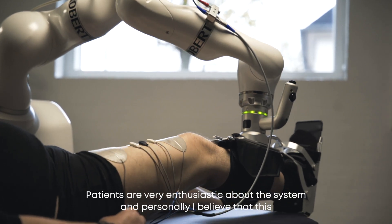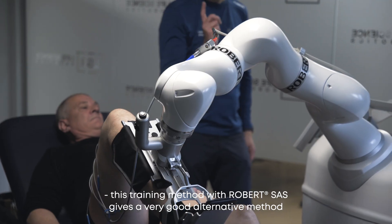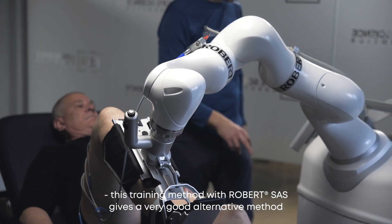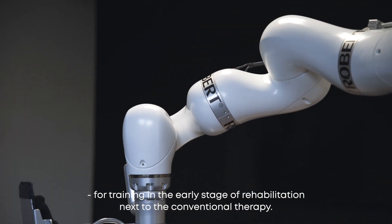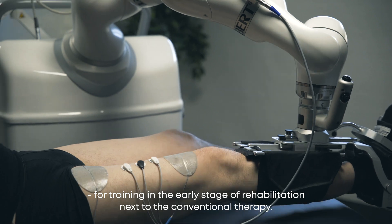Patients are very enthusiastic about the system, and personally I believe that this training method with robot SAS gives a very good alternative method for training in the early stages of rehabilitation, next to conventional therapy.